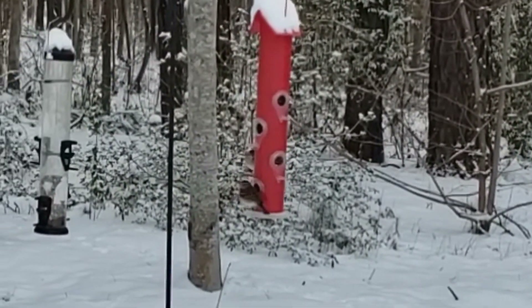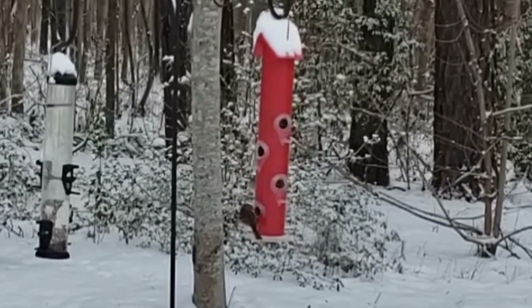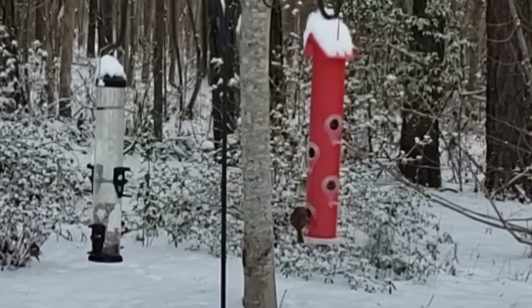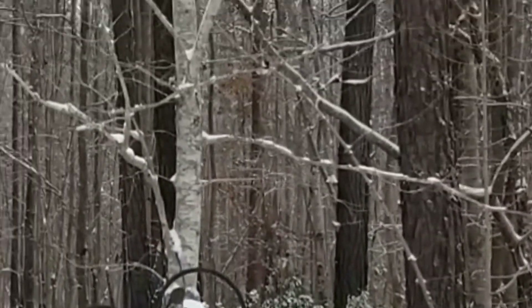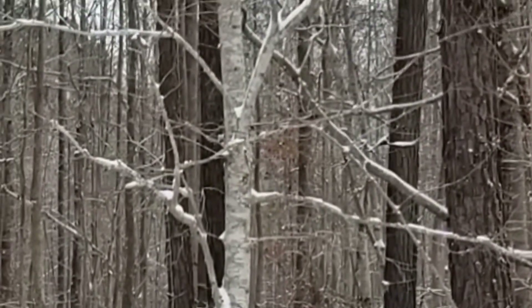If anybody has one of those worm composters, let me know how you like it and if you would recommend it, and what brand you have. I should put one under my desk here at work.